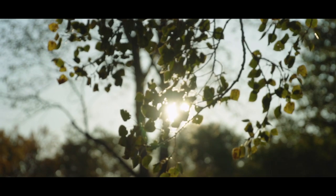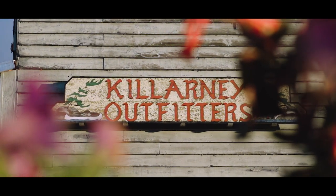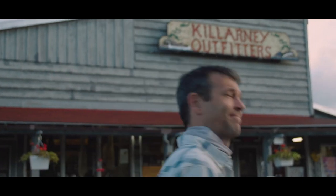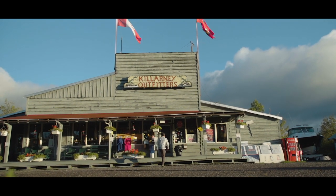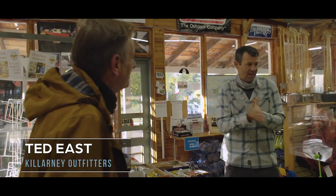The sun has risen and we are at Killarney Outfitters — this is pretty much where every Killarney adventure begins. We've got to get geared up and then we're heading out on the water. Ted has our kit all laid out and ready to go.